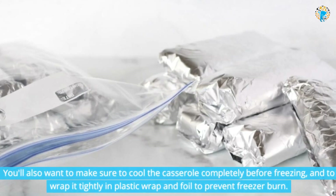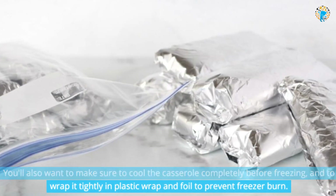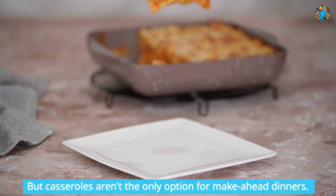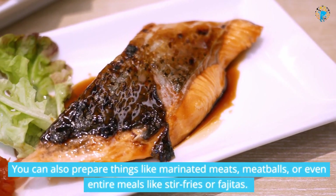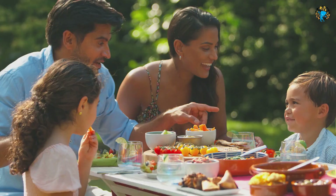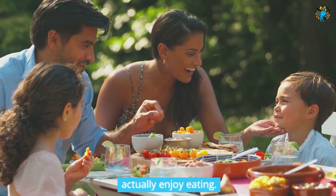You'll also want to make sure to cool the casserole completely before freezing, and wrap it tightly in plastic wrap and foil to prevent freezer burn. But casseroles aren't the only option for make-ahead dinners — you can also prepare things like marinated meats, meatballs, or even entire meals like stir-fries or fajitas. The key is to choose recipes that freeze well and that your family will actually enjoy eating.